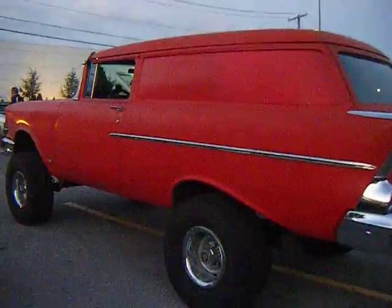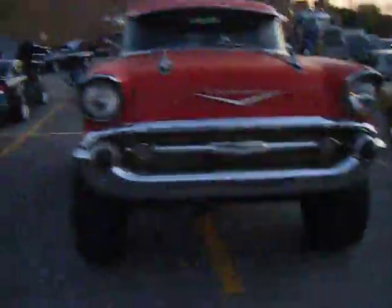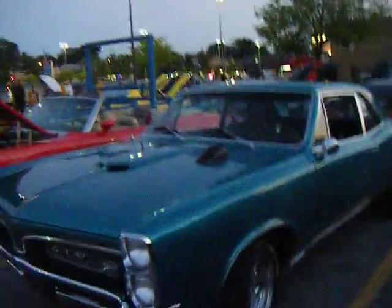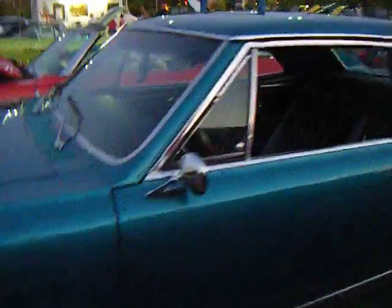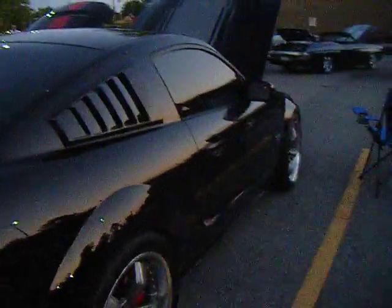Look at this — Monster Nomad, the Chevy Nomad 4x4, Monster Nomad. Look at this GT-R, GT-R. Shelby, Shelby.